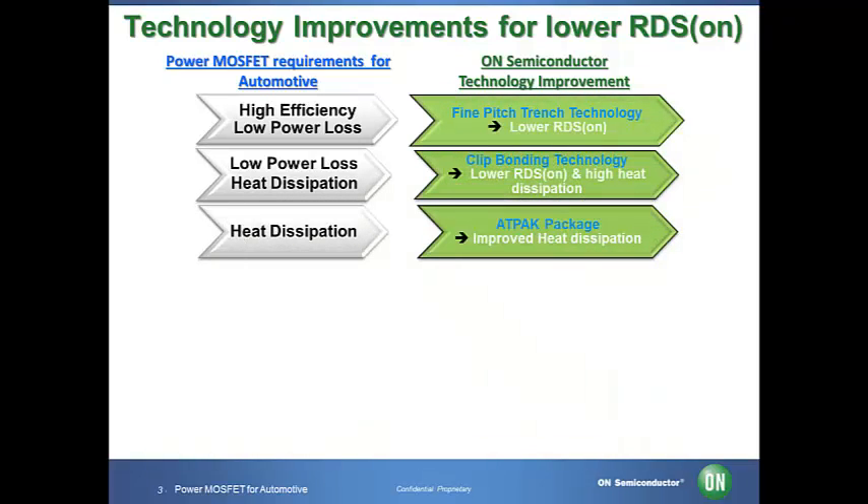Some of the general requirements, which also are important in the automotive area, are high efficiency and low power loss. We developed the fine pitch trench technology and the clip bonding technology to achieve those demands. Trench technology provides high cell densities as well as fine structures. Our fine pitch trench technology achieves lower on resistance by reducing cell pitch on the gate compared to typical trench technologies.